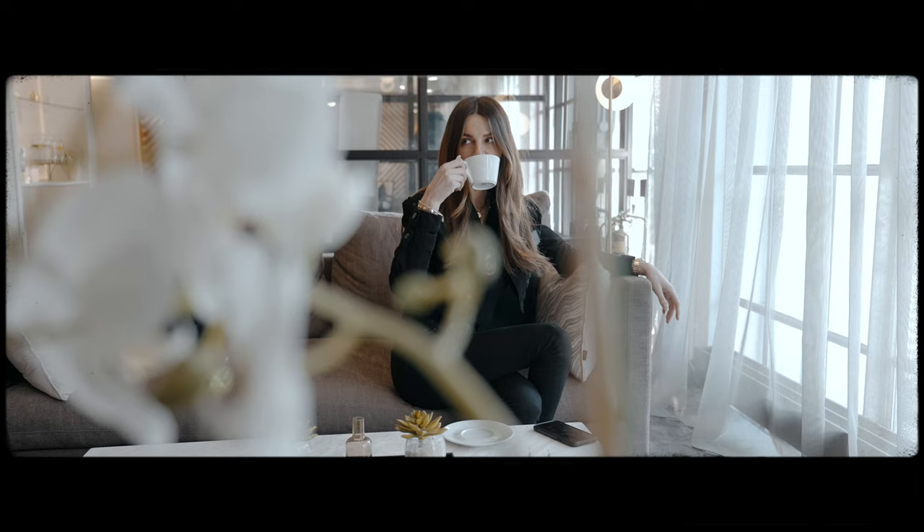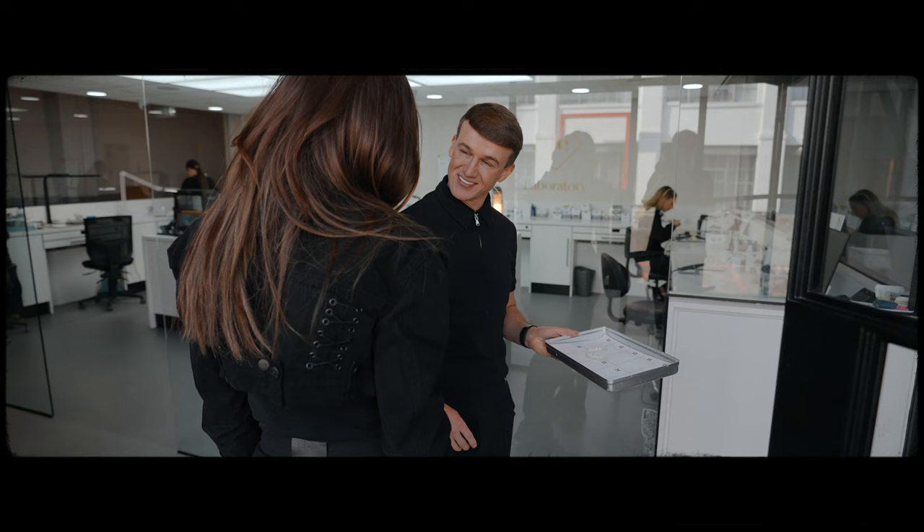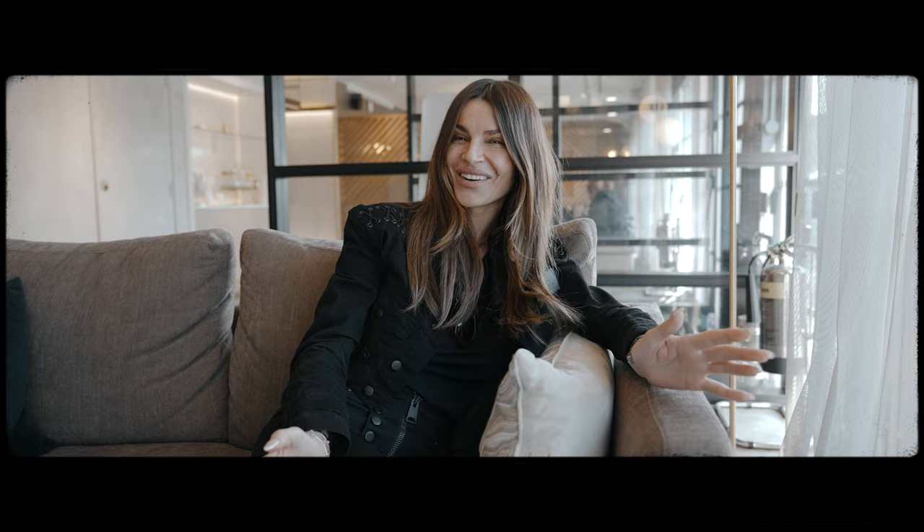Hi guys, I'm here in Liverpool at the excellent dental clinic with Robbie. I've travelled here today to actually get my makeover done and I'm so, so excited. It's been so easy because I've just done all my consultations in London and now it's just two hours on a train.